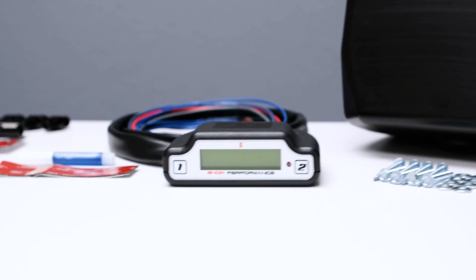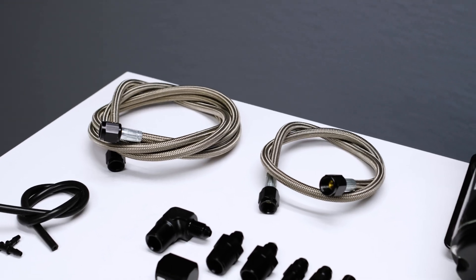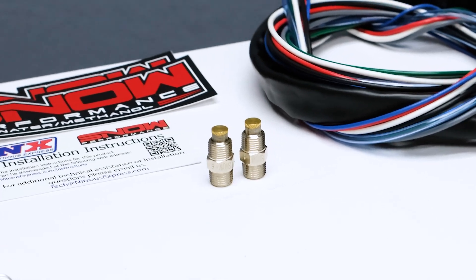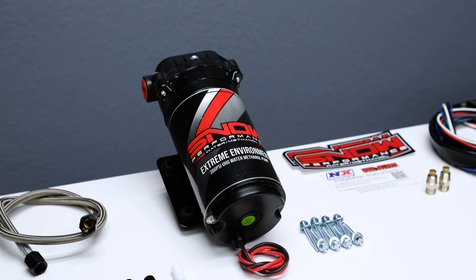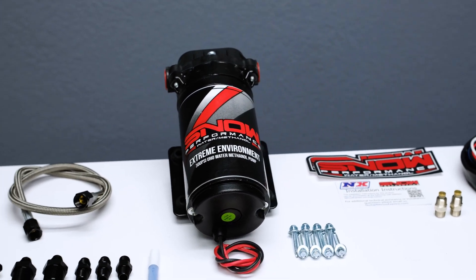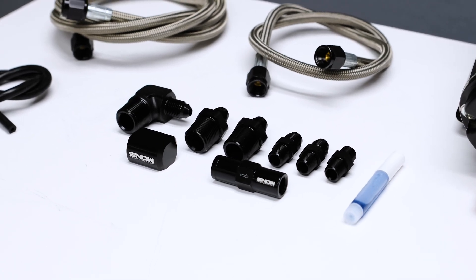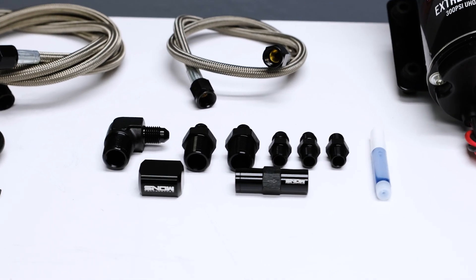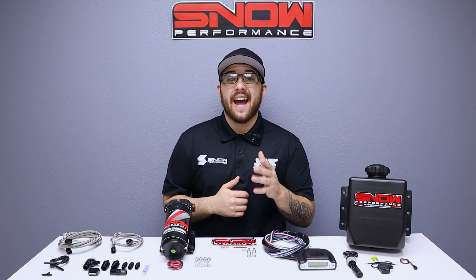This system includes the adjustable Stage 3 water methanol controller, stainless braided line, two of our hypersonic nozzles for the utmost in atomization and distribution, our 300 psi ultra high output pump for more flow than the competition, and all of the necessary fittings to complete the installation. If you're ready for your boosted, direct-injected vehicle to run better than ever, this is exactly what you need.